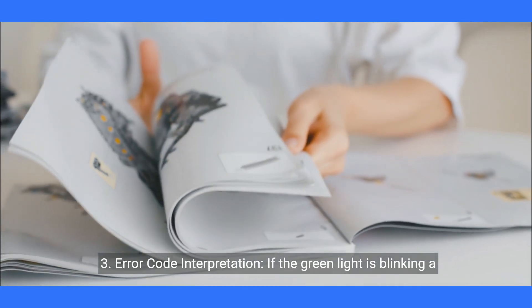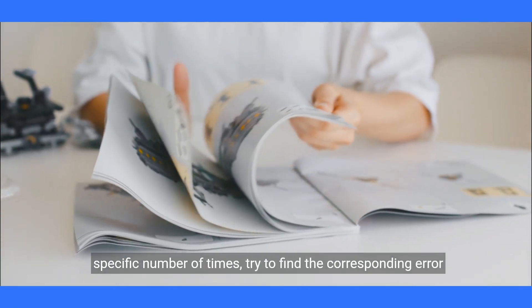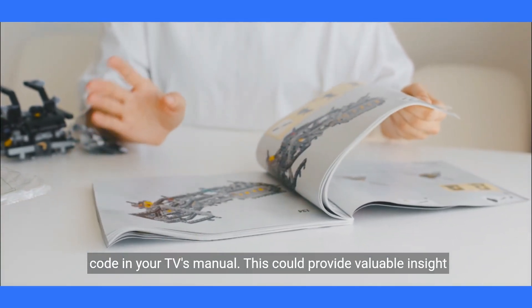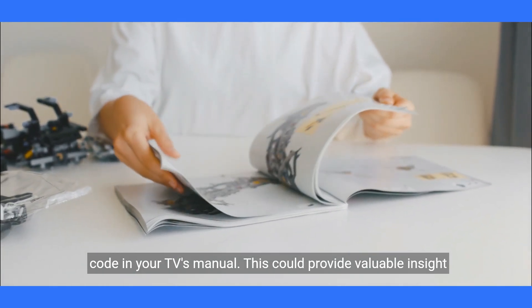Three, error code interpretation. If the green light is blinking a specific number of times, try to find the corresponding error code in your TV's manual. This could provide valuable insight into the problem.